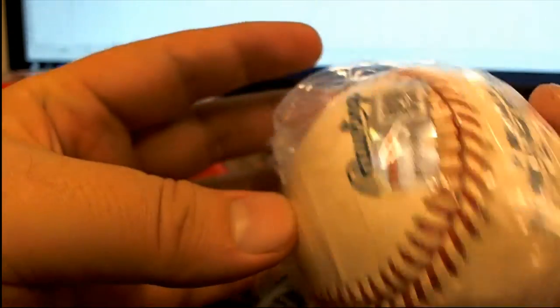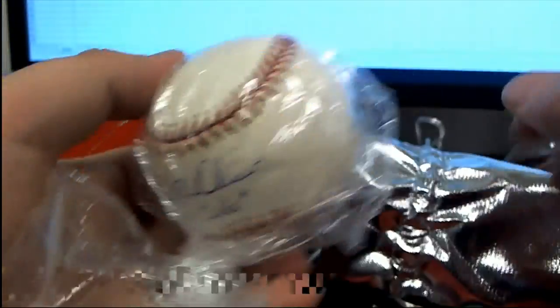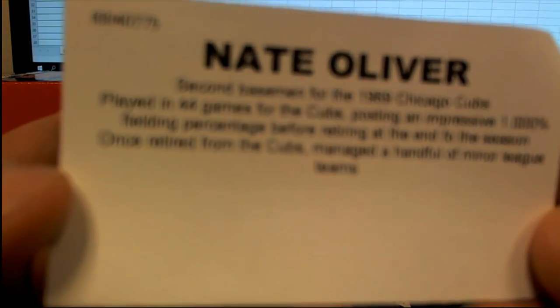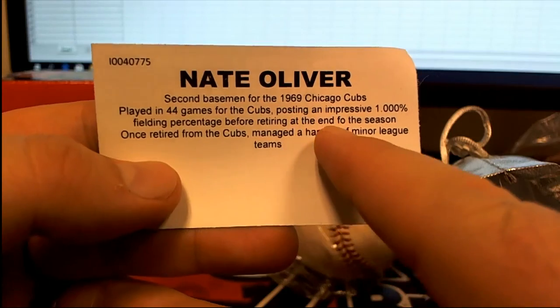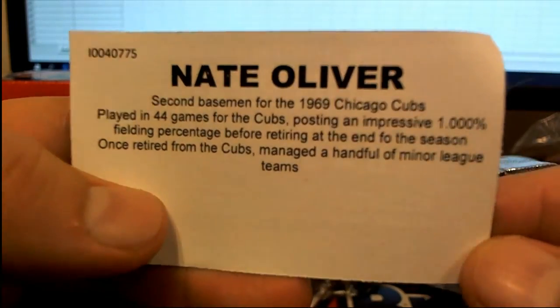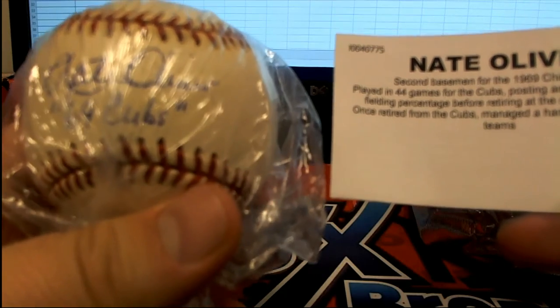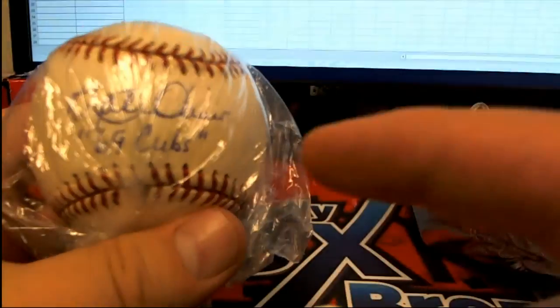All right, good luck guys. It's an older ball — that's a good sign — with a great inscription: '69 Cubs.' Neat Oliver, probably. That's great, that's so great. You get the old Rollins ball, not core cushion, that's okay. That's so great — that's like super obscure. Second baseman for the '69 Cubs, played 44 games. Thousand fielding percentage before retiring the season. Nate Oliver — yeah, you'd be surprised on some of these guys.